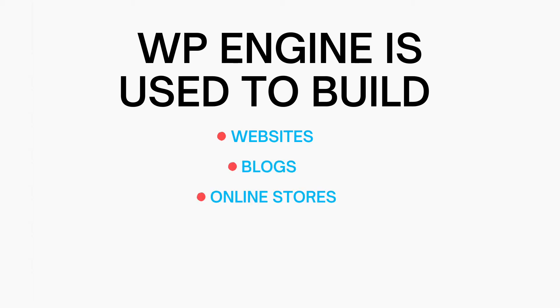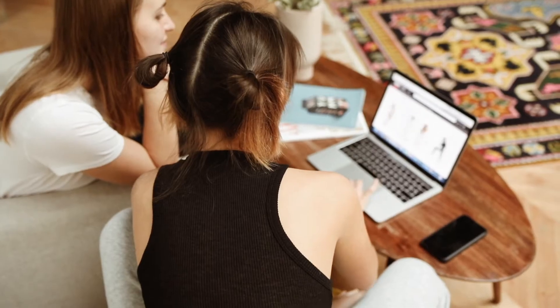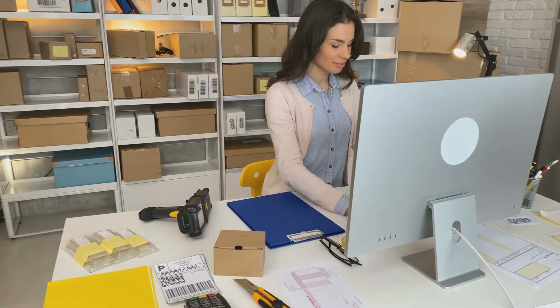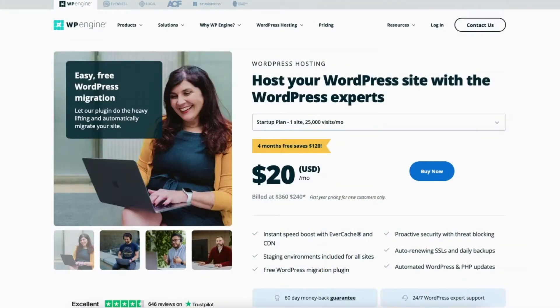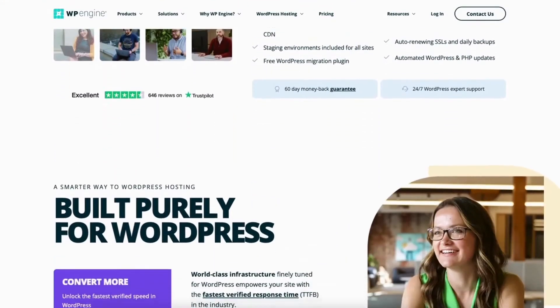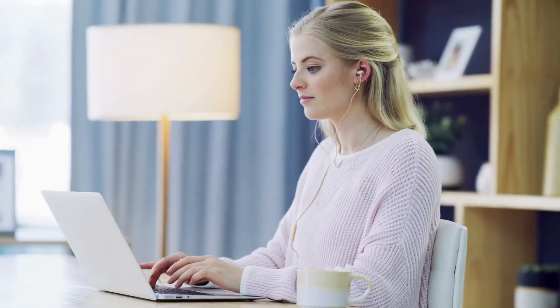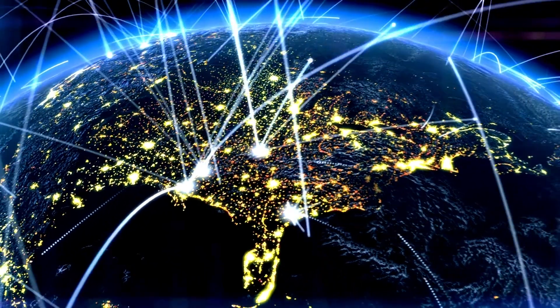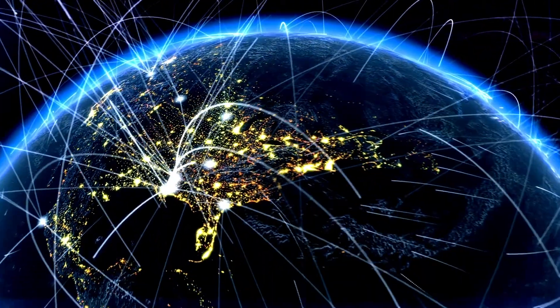WP Engine is used to build websites, blogs, online stores, e-commerce sites, and more using WordPress. If you want to start a website, blog, online store, or e-commerce site, WP Engine is the perfect place to do this. WP Engine was launched in 2010 and the hosting provider is built for WordPress and speed. WP Engine powers over 1.5 million websites across 150 countries.